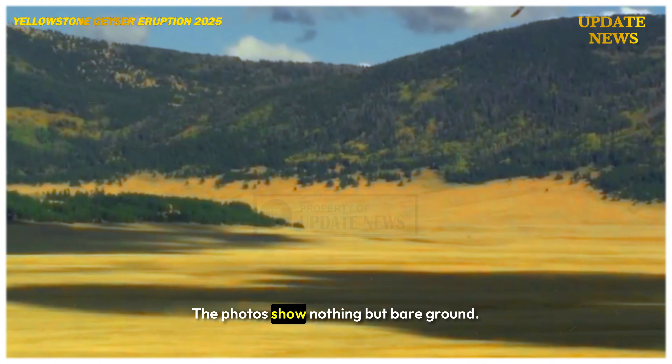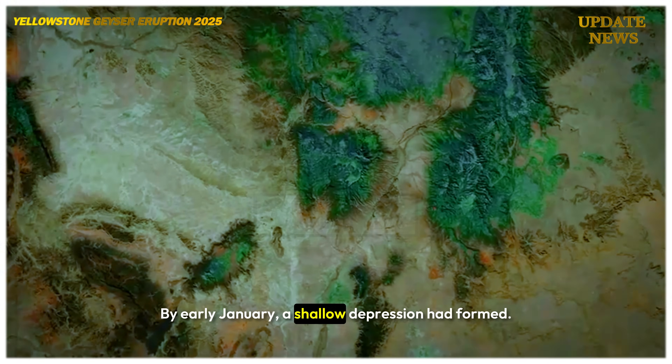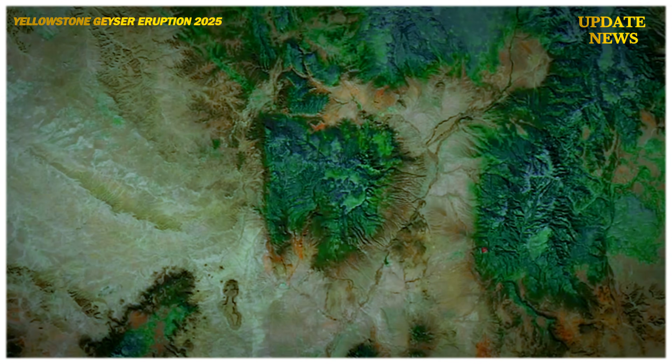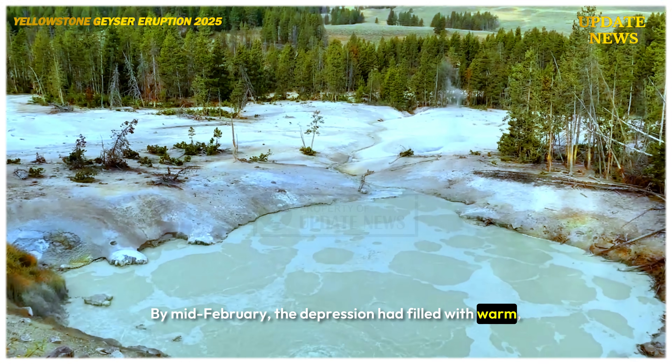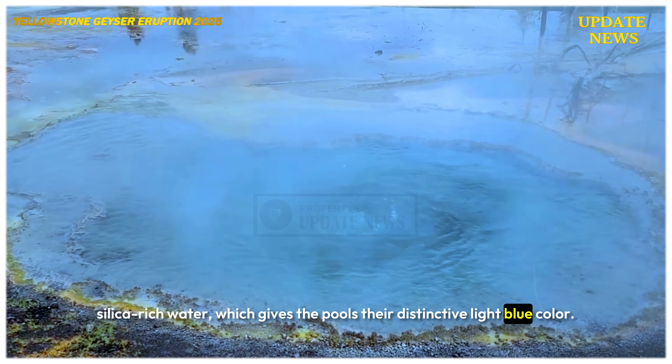The photos show nothing but bare ground. By early January, a shallow depression had formed. By mid-February, the depression had filled with warm silica-rich water, which gives the pools their distinctive light blue color.